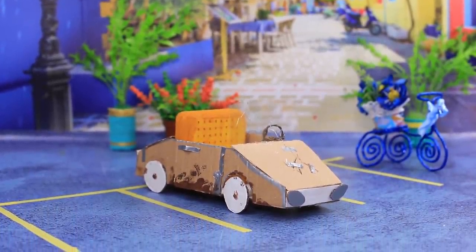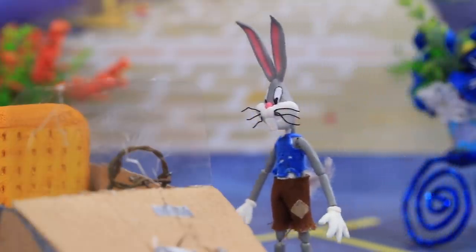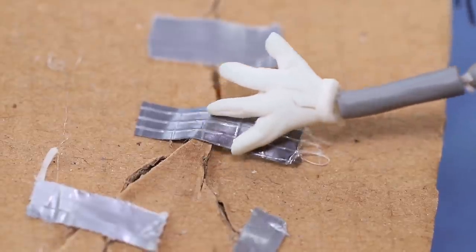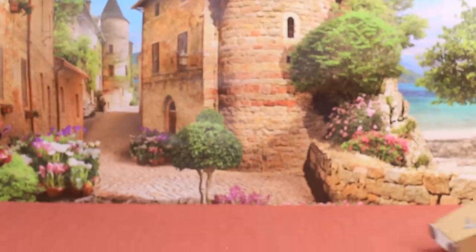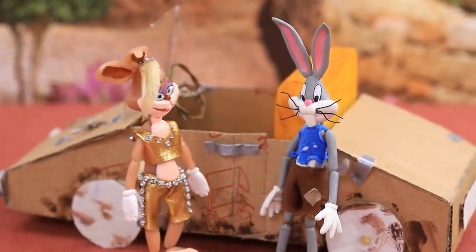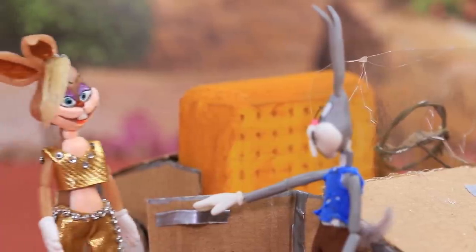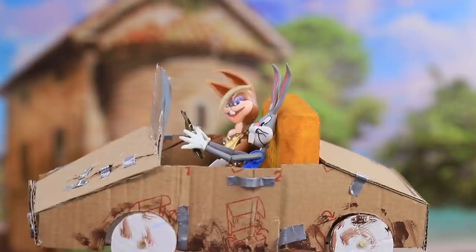Bugs Bunny's car probably won't impress the millionaire, but this bunny is giving it all. Driving Lola around in a convertible is his lifelong dream. Bugs is here to pick up his friend — oh, you have a car! Of course Bugs is a real gentleman, so he opens the door for her. The couple took a trip through some beautiful places.